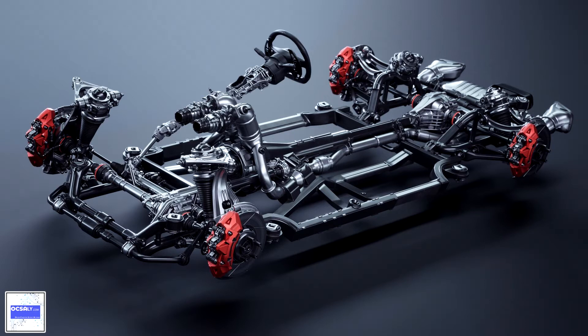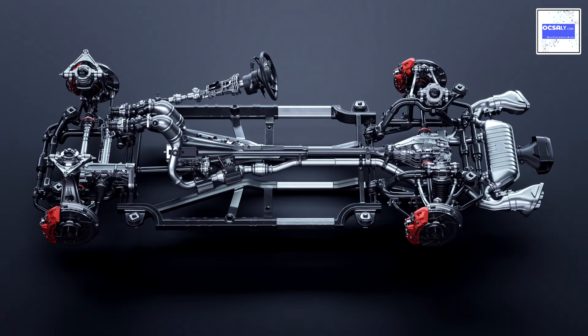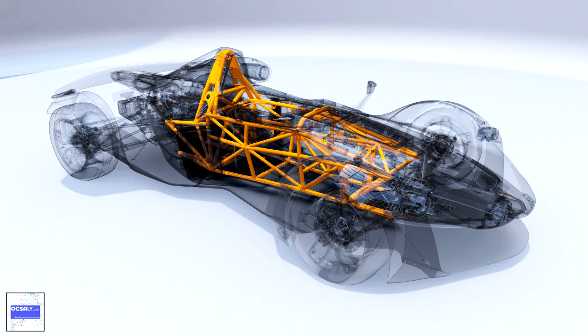A vehicle frame, also historically known as its chassis, is the main supporting structure of a motor vehicle, to which all other components are attached, comparable to the skeleton of an organism.